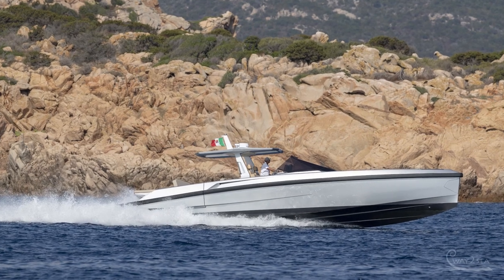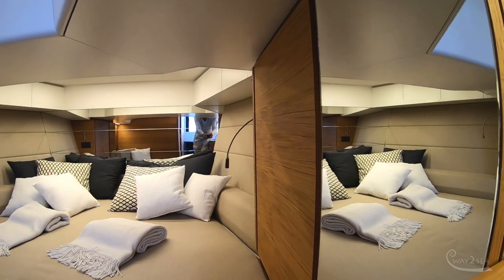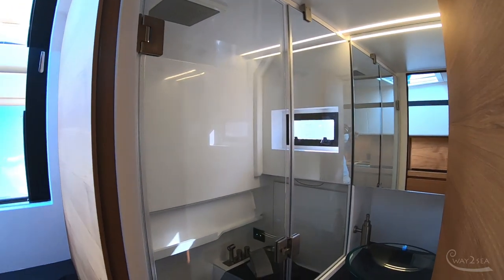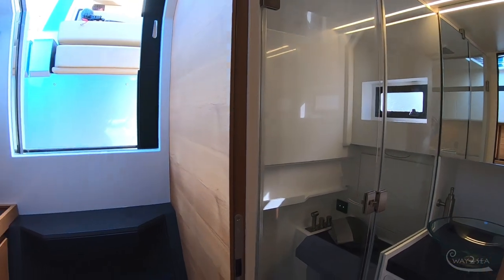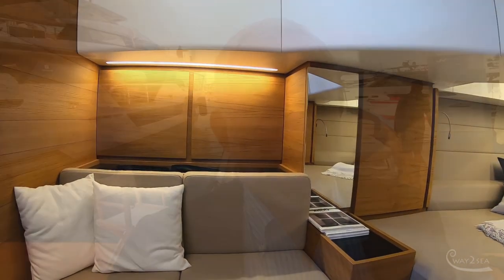This tender is slightly bigger — the original was 45 feet — and it's much more comfortable. We have the Seakeeper on board, a good cabin, a nice bathroom with separate shower, and air conditioning in the cabin. We can also have a galley outside that can be personalized to the taste of the owner.